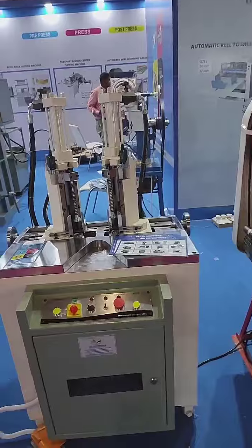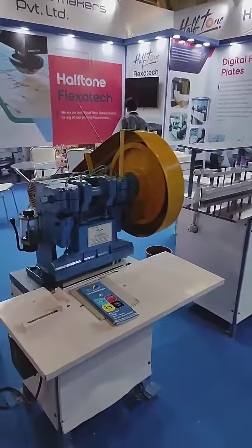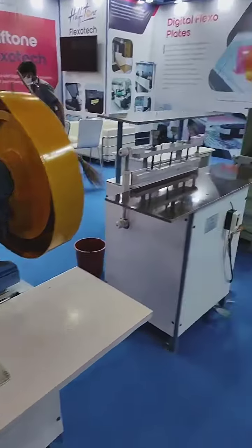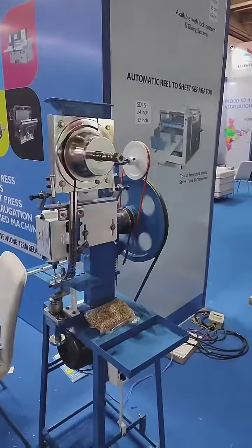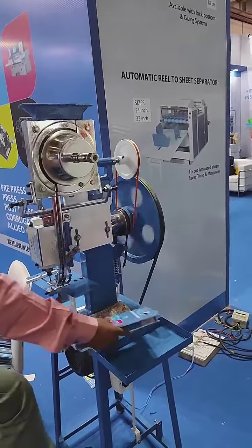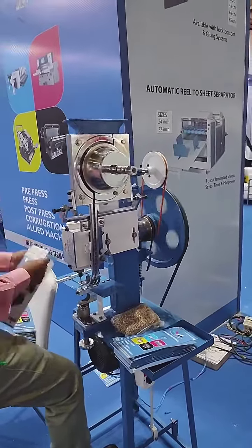This is a twin corner cutting machine for books, cards, and notebooks. This is a heavy duty punching machine with a capacity of eight tons. And this is a wire wall closure machine. This is a single head highlighting machine for tags, tangler, foam, banner, and other things.